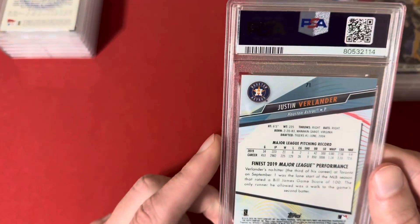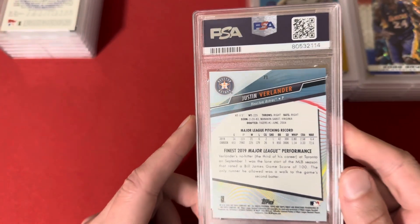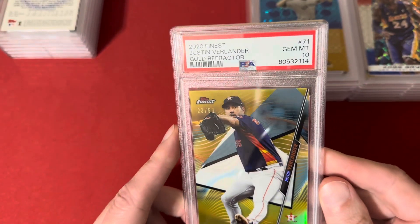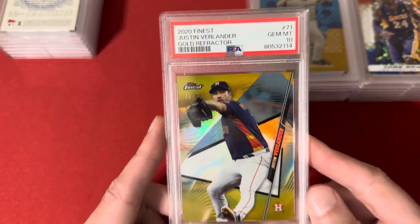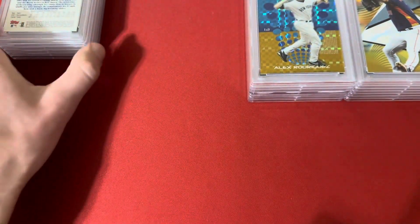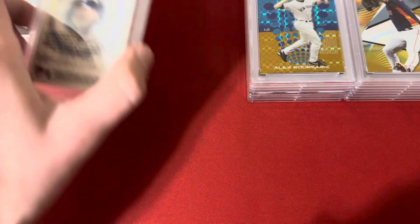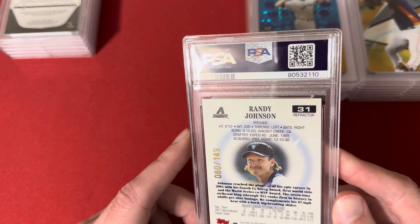This is a 2020 Topps Finest Gold Refractor of Justin Verlander, number 23 of 50, and hit the 10 on this one. I wouldn't be surprised if this is his last year — I think he's over 40 now — but he's a surefire Hall of Famer, one of the best pitchers I've ever watched. Freaking Yankee killer too.